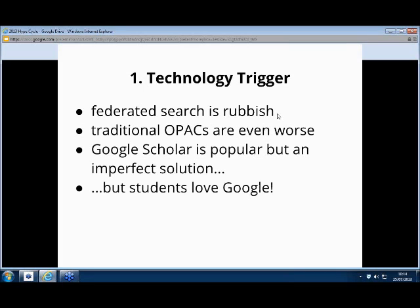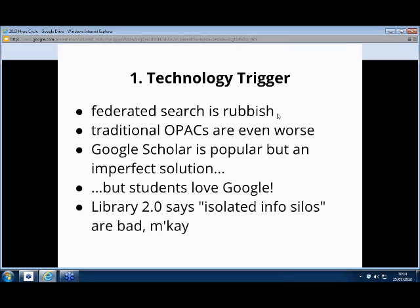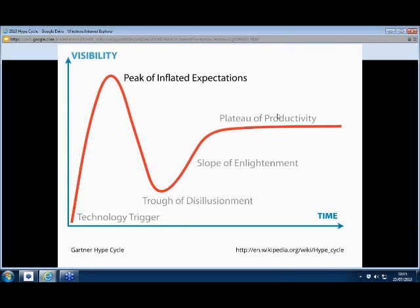We can poke holes in Google Scholar all day long, but it's great — students love it. Going back a few years, the whole Library 2.0 thing was about moving away from having things in different places within the library and trying to bring everything together. So for us, that was the technology trigger of going out and looking for something to replace our federated search product.